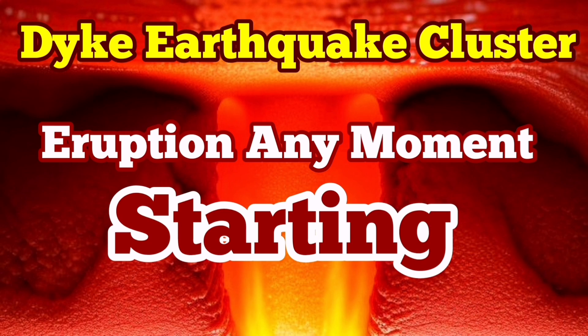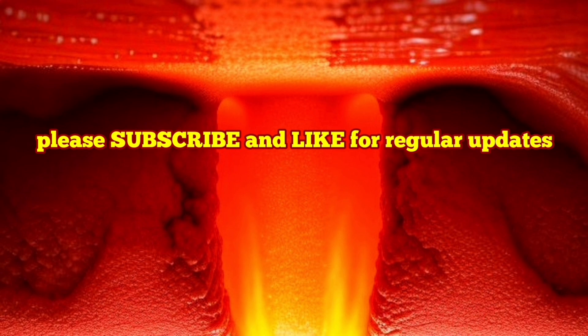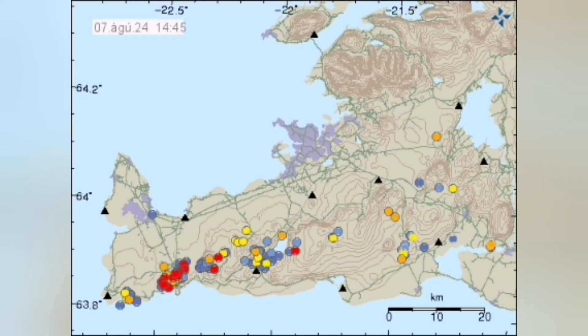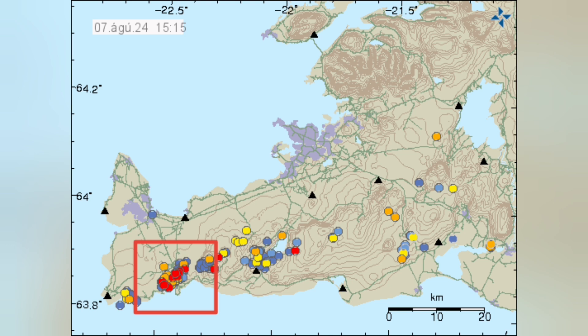Over the past few hours, we are seeing clusters of earthquakes appearing in the Sorsengi volcanic system area of the Reykjanes Peninsula of Iceland. These are a few of the earthquakes from previous days that come into today. As you can see, I'll mark them again for you — and they're moving all the time.